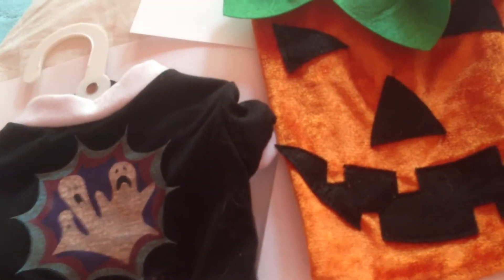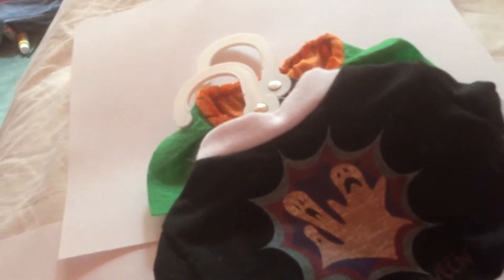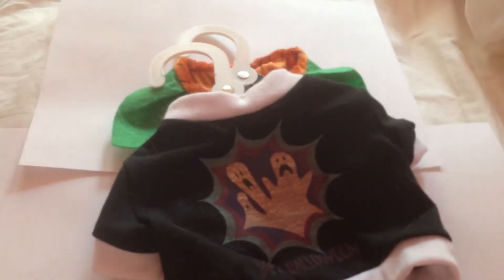Thanks for watching! Don't forget to watch my last video — the season finale of Garden Patch Pumpkin Garden, number one episodes. If you didn't watch them already, go watch and catch up with the episodes. Can't wait for season three — thanks for watching, bye!